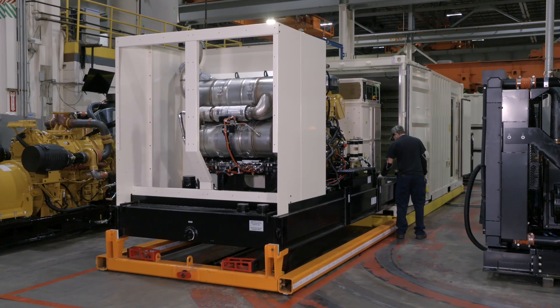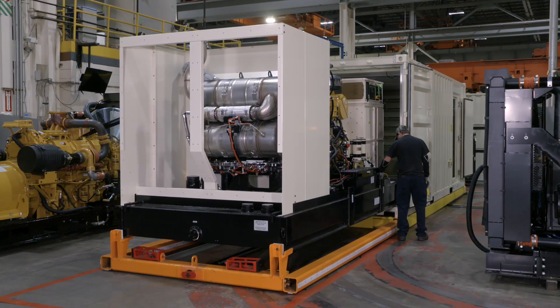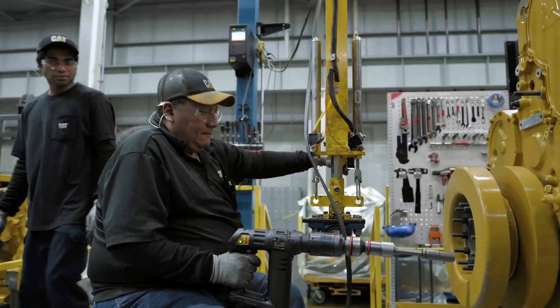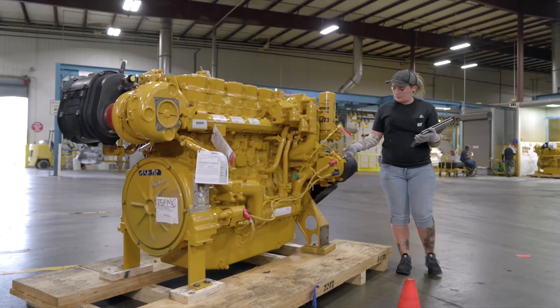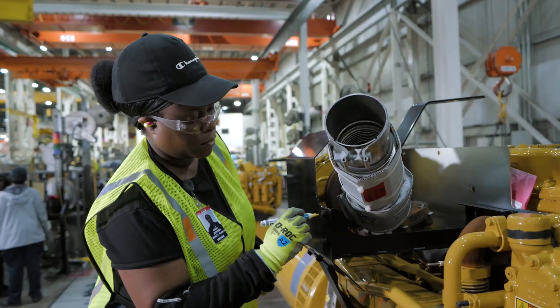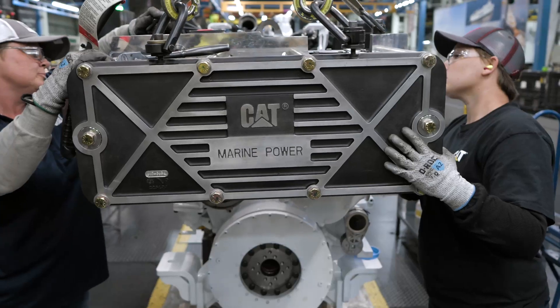In fact, the Griffin facility's safety performance is world-class. Throughout the Griffin facility, every employee matters and makes a positive contribution. Together, all employees perform work that helps Caterpillar and its customers succeed.